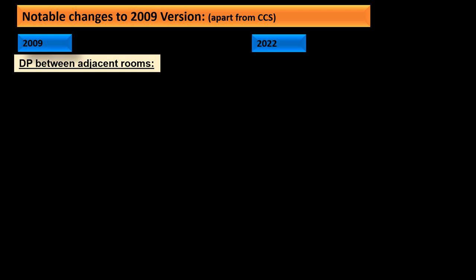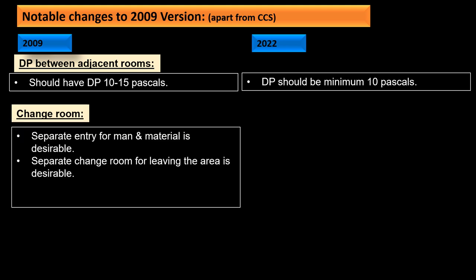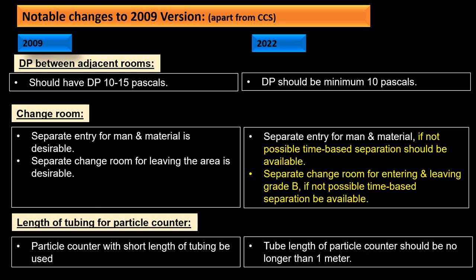For differential pressure between adjacent rooms, the previous terminology of 10 to 15 Pascals has been changed to a minimum of 10 Pascals. For change rooms, separate entry for man and material should be provided, and if not possible, time-based separation should be available; separate change rooms for entering and leaving Grade B should also be available, or time-based separation defined. Finally, the tube length of the particle counter should not be more than one meter.